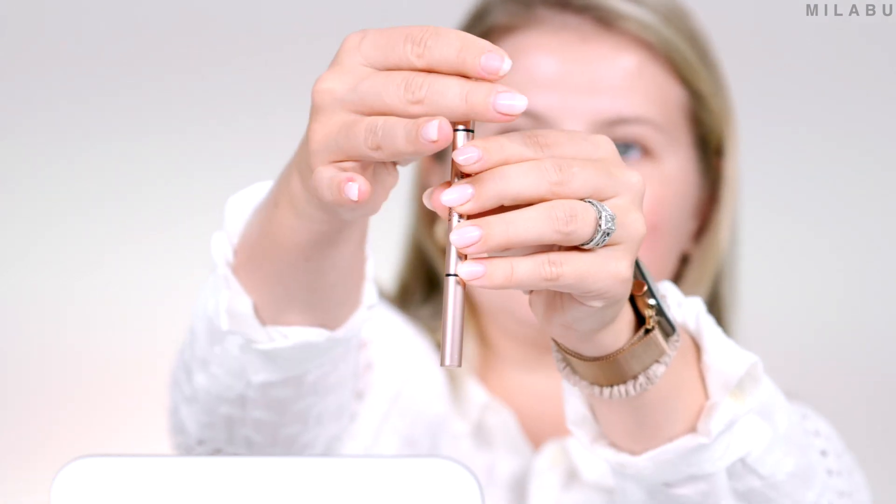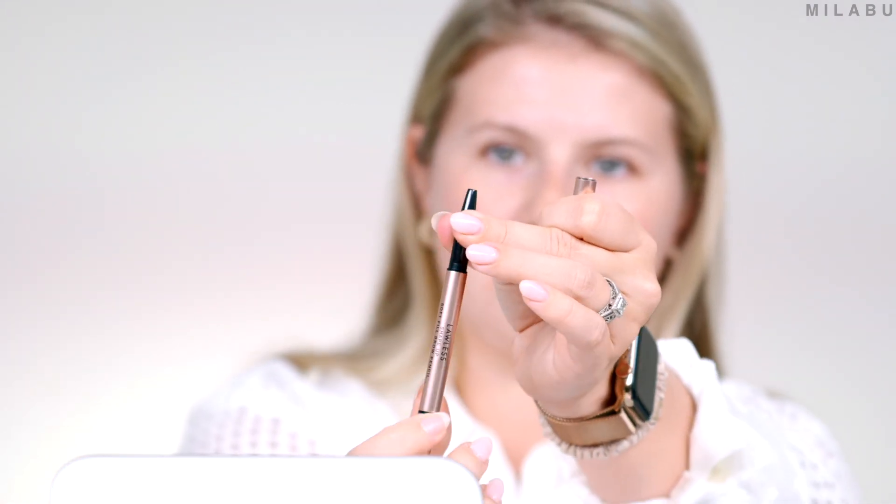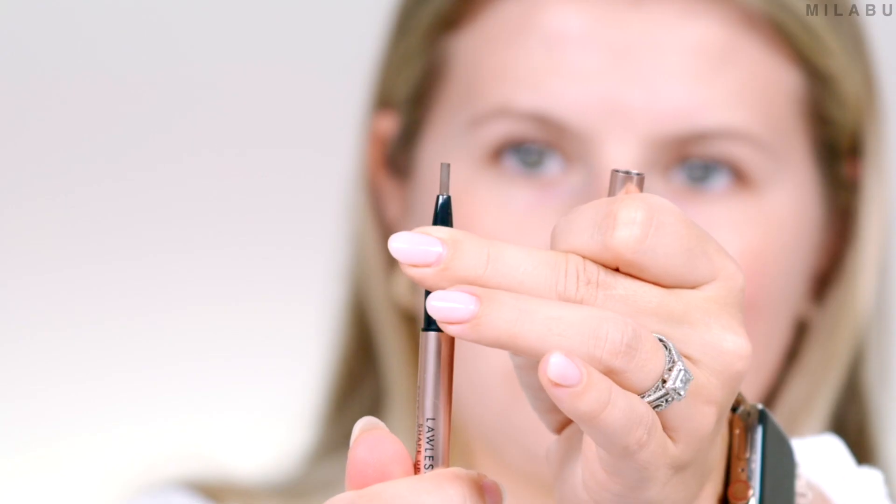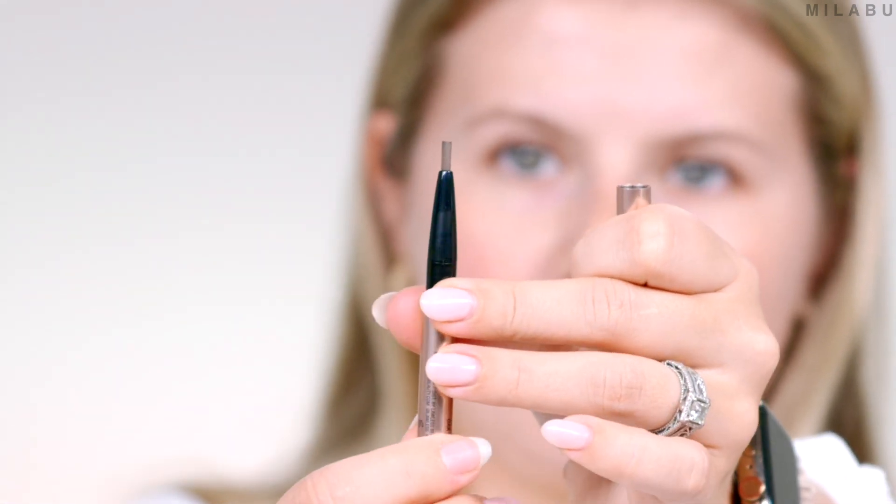Let's move on to some new brow products by Lawless. First, we have their Shape Up Soft Fill Brow Pencil, and I picked up shade Oak. This retails for $21 US, which I'm really happy about. A lot of brow products coming out lately are in the high $20s, almost $30. I'm intrigued, though I'm a little concerned about the pencil shape — it's a very wide oblong shape. But that's creamy and so pigmented. I'm hoping I can create hair-like strokes with this. It's supposed to have soft and hard waxes that create the perfect glide and skin adhesion, resulting in the perfect brow with just a few strokes.